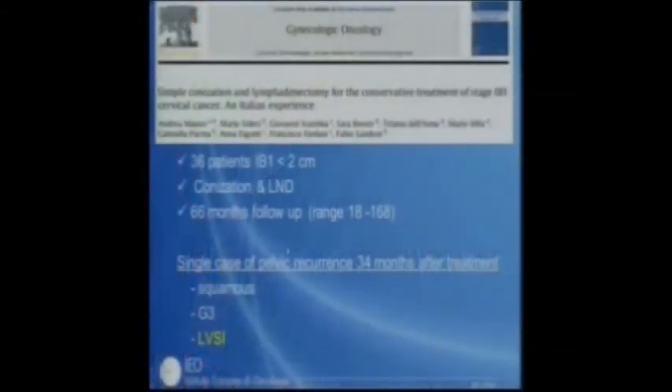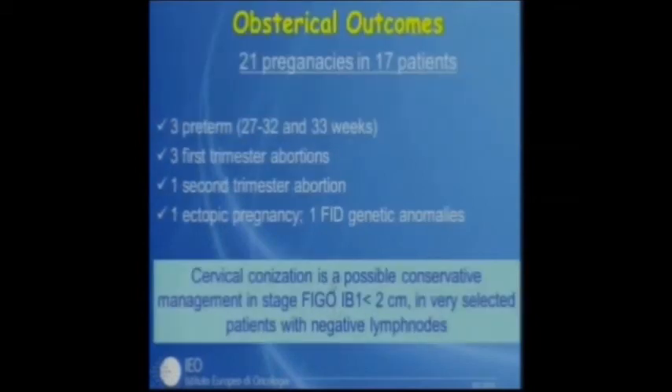We published this experience recently: 36 patients with 1B1 less than 2 cm underwent conization with follow-up. There was a single case of pelvic recurrence in a patient with lymphovascular space involvement. We had 21 pregnancies in 17 patients, with 3 preterm deliveries, 3 first-trimester abortions, 1 second-trimester abortion, 1 ectopic pregnancy, and 1 fetal intrauterine death due to genetic anomalies. We conclude that in very selected patients, cervical conization is possible for cancers less than 2 cm diameter with negative nodes and depth of infiltration less than 1 cm.